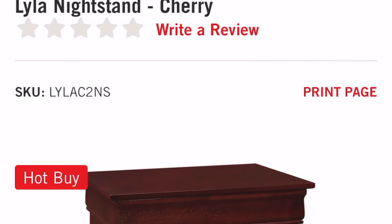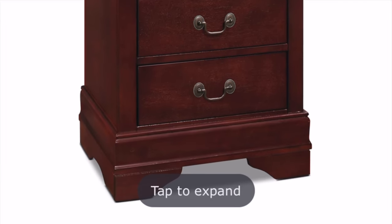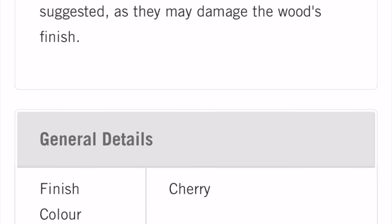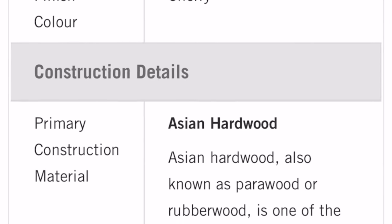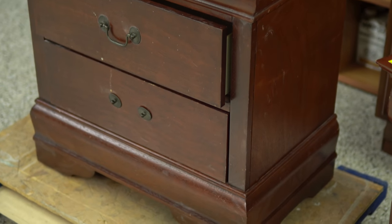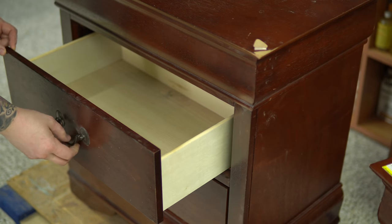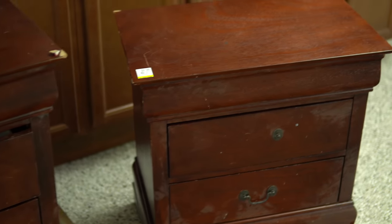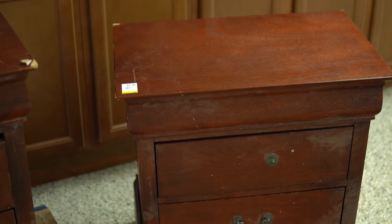These are your typical big box store nightstands and don't let the somewhat subpar construction fool you — they are not cheap. That price is per piece. It's advertised as a cherry finish but I knew immediately that this was rubber wood. I have no problems painting over rubber wood, so part of these are going to be painted and part of it is going to be wood. I'm also going to have to replace the hardware because there are pieces missing that I don't have extras for. These are going to look a lot different when I'm done, so stick around.